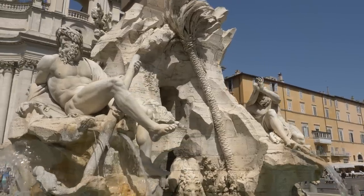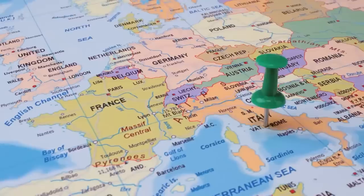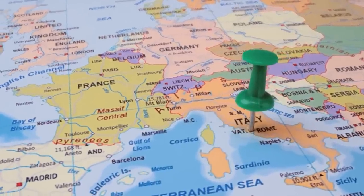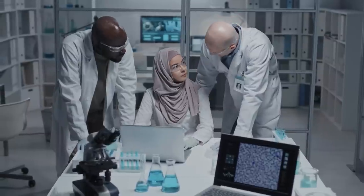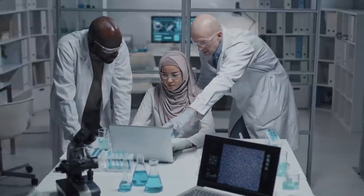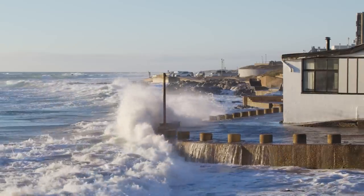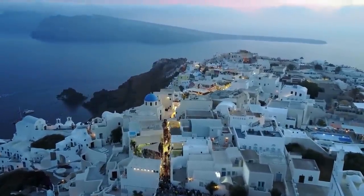However, there's a contrasting viewpoint that treats Plato's account as a record of a real historical civilization. Supporters argue that the level of detail — including geographical descriptions, societal structure, and cultural practices — suggests a basis in reality. Some propose that Atlantis was an actual seafaring civilization destroyed by a natural disaster, perhaps a tsunami or volcanic eruption. Further fueling the debate are numerous theories about the possible location of Atlantis, including the Mediterranean, the Caribbean, and even Antarctica.